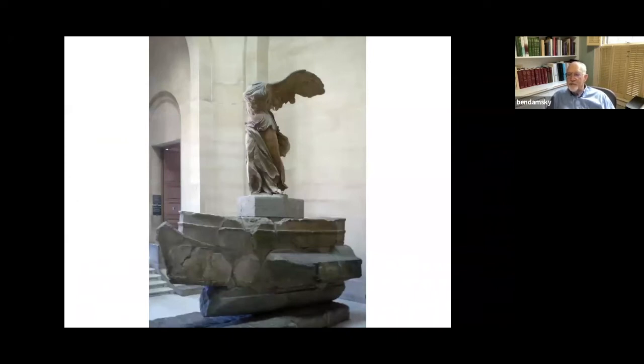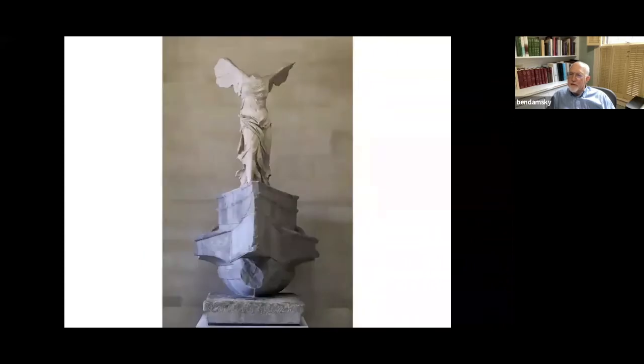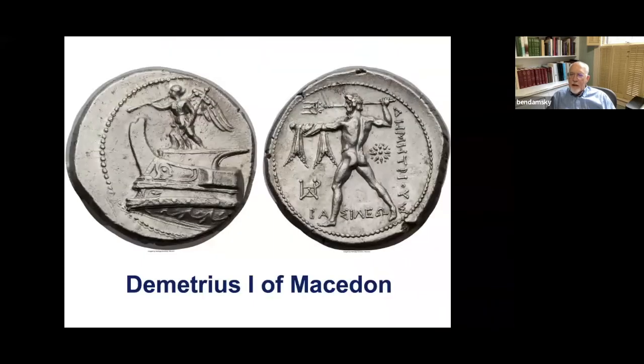Samothrace was clearly favored by the kings of Macedonia — we see several buildings dedicated by them. The most famous thing, I'm sure, is the statue of the Victory of Samothrace, now at the Louvre. And for us numismatists, here is a Macedonian coin with a very similar victory on a ship's prow, no doubt commemorating some naval victory.